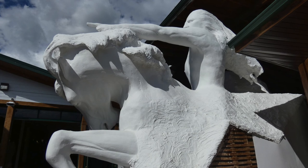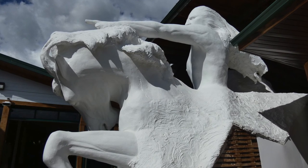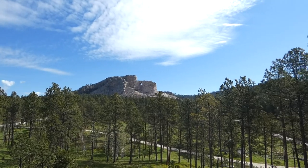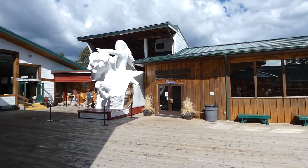It will show Crazy Horse mounted on horseback with his arm outstretched over the Black Hills. Even though it's still under construction, the Crazy Horse Memorial draws in many tourists each year to see the progress of the statue, as well as to visit the Native American Museum and Cultural Center on site.